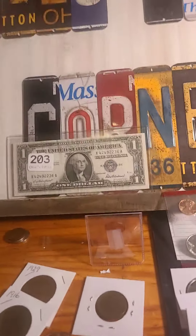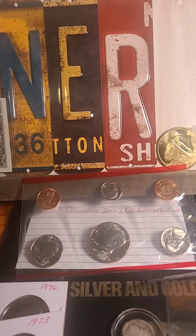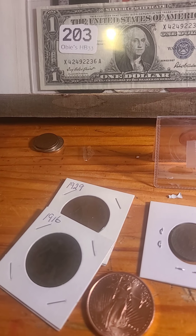On this auction, lot number one will be the silver cert, the 87D set. There's two large pennies from Britain, the 29 and the 16.